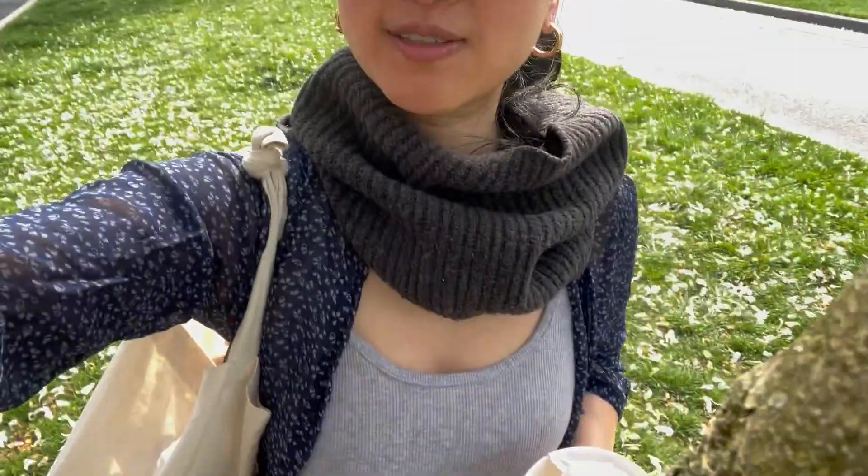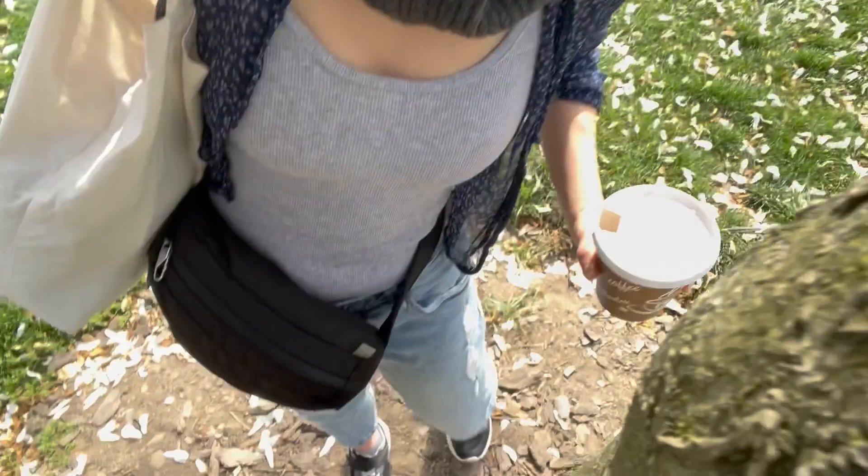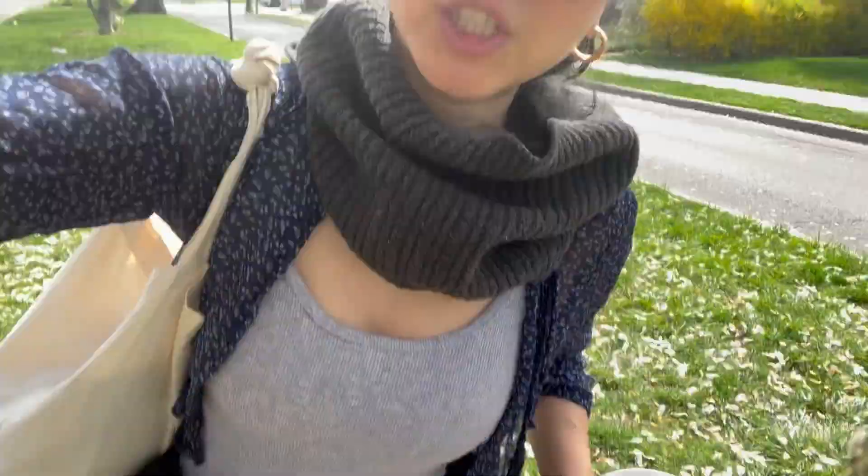Hello, good morning! I thought I would just do a little vlog and show you my outfit of the day. It is supposed to reach 80 degrees today and it's April. I am just wearing some ripped up jeans with a gray tank top.